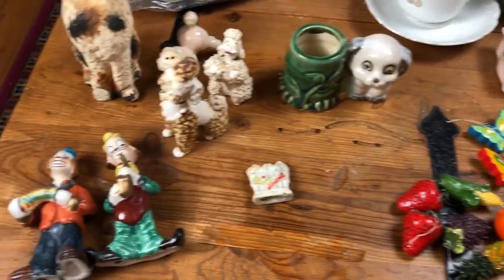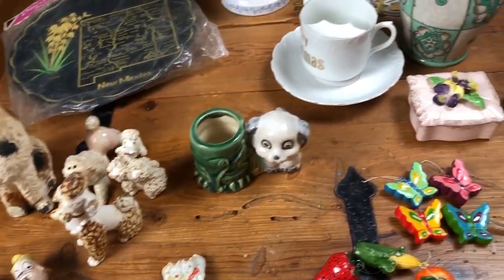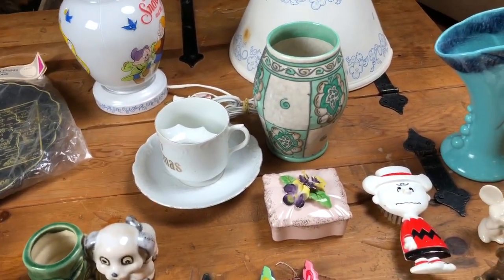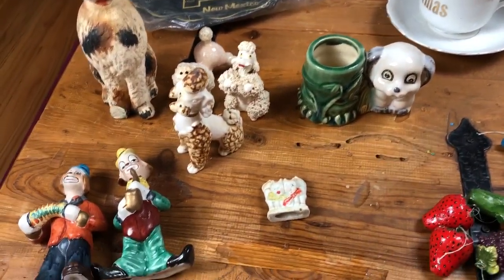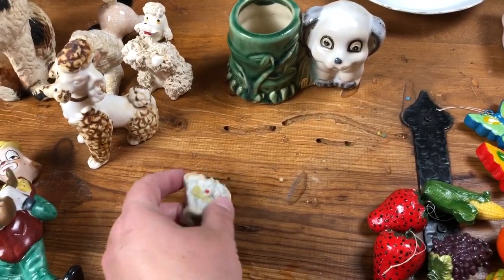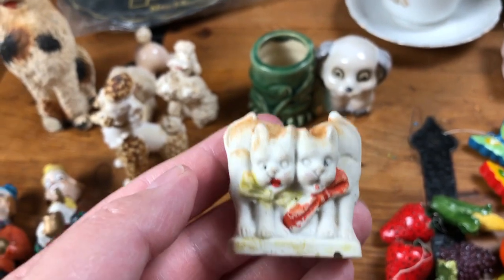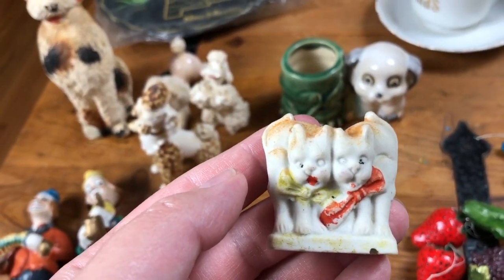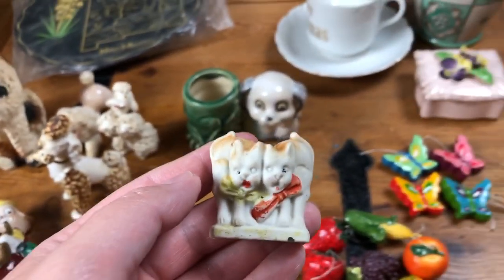So that's everything for today's thrift haul. The total cost including taxes was $108, the majority made up by the three last pieces I showed you. Everything here I should be able to turn a profit on and find a new home for. Thank you for watching this video and for meeting Eugene. If you have a favorite piece or something you're interested in, feel free to leave us a comment. Thanks again!